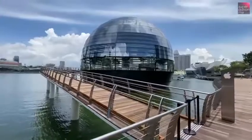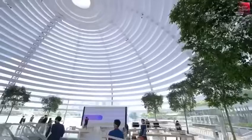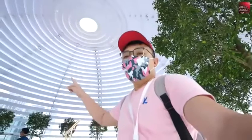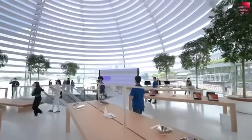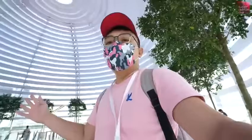The whole dome structure is actually made up of 114 pieces of glass. I love this Oculus glass here — it lets the sunlight come straight in. These blinds nicely shelter us from the heat of the noon sun, while still allowing the light to come in to brighten up the structure. It's just so pretty.